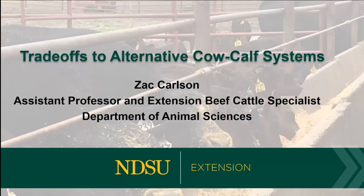We've done a little research here at NDSU, but a lot of what I'll talk about is some collective things we've done across universities. This group that put this on collected all this research from many universities across the U.S.